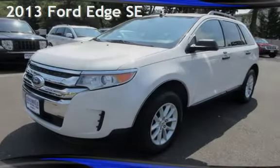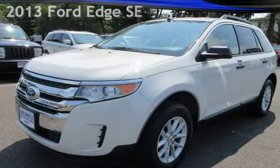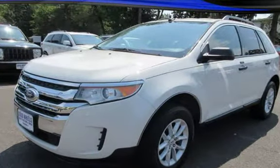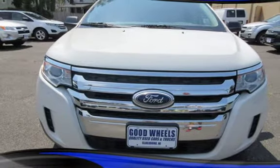Check out this pre-owned 2013 Ford Edge SE. This four-door SUV has a six-cylinder, 3.5-liter V6 engine, with front-wheel drive and an automatic transmission.